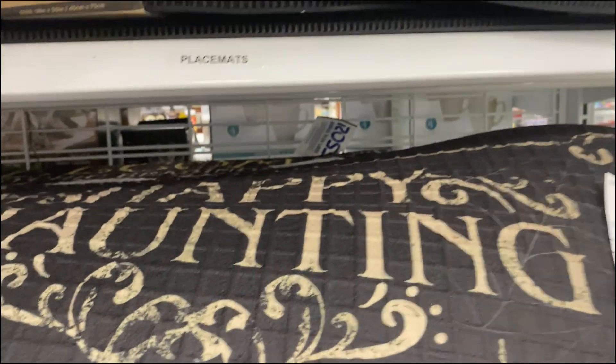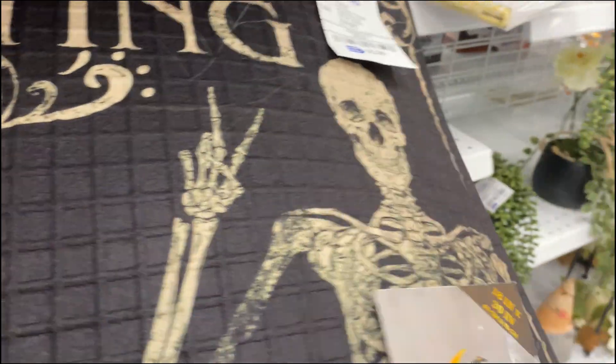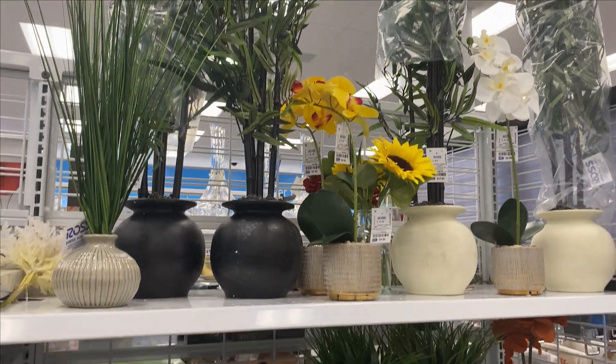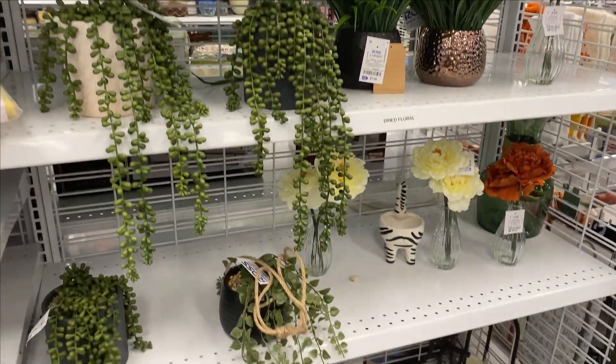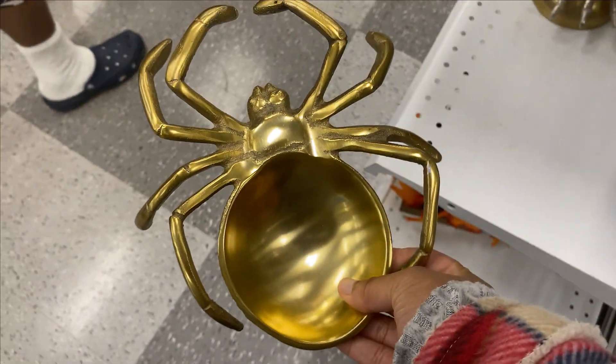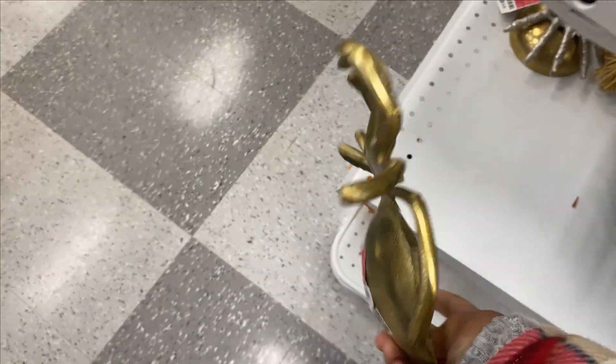Look at this — what does it say? 'Happy Haunting' for six dollars! I only got this on here too, that's so cute. That's pretty. This is cute, oh my gosh. They really went crazy this year with the decor.